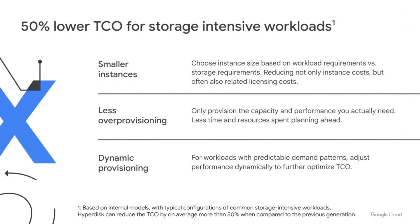Three key aspects help you optimize TCO for storage-intensive workloads with Hyperdisk. You'll be able to choose instance size based on workload needs, resulting in smaller instances. You'll be able to provision only the capacity and performance needed, resulting in less over-provisioning. And for workloads with predictable demand patterns, you can further optimize with dynamic provisioning — for example, if your workload has a peak associated with end-of-quarter reporting, you can adjust it for that period alone and scale back as needed. Overall, we estimate that for common storage-intensive workloads, you'll see an average of 50% lower TCO with Hyperdisk. We're excited about Hyperdisk and look forward to making it available in preview later this year.